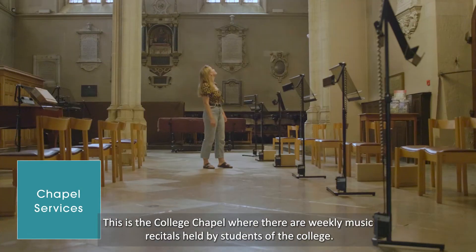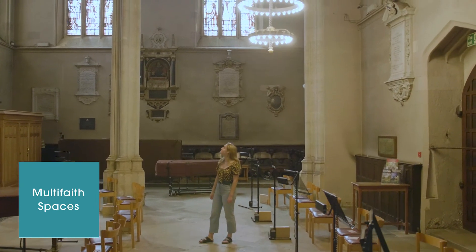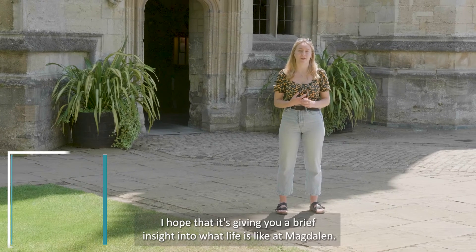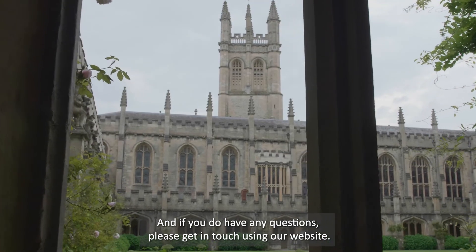This is the college chapel, where there are weekly music recitals held by students of the college. We also have a multi-faith space in the centre of college. That brings us to the end of the college tour today — I hope it's given you a brief insight into what life is like at Magdalen. If you have any questions, please get in touch using our website.